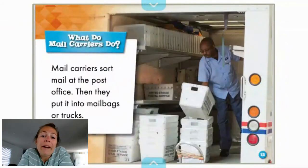What do mail carriers do? Mail carriers sort mail at the post office. Then they put it into mail bags or trucks. So as we see here, it's a very organized system. People need to get letters or bills or important documents sent out. So this is why the United States Postal Service serves an important part in our community.